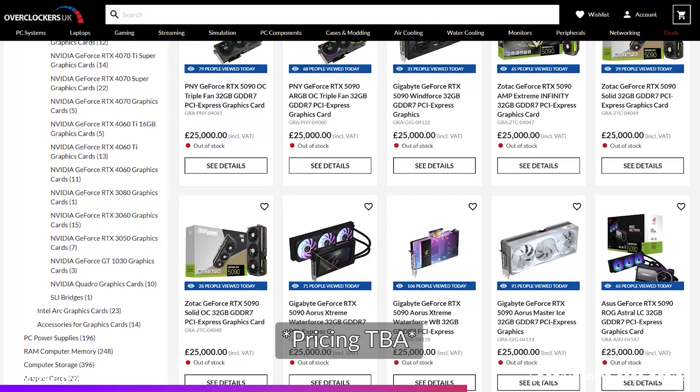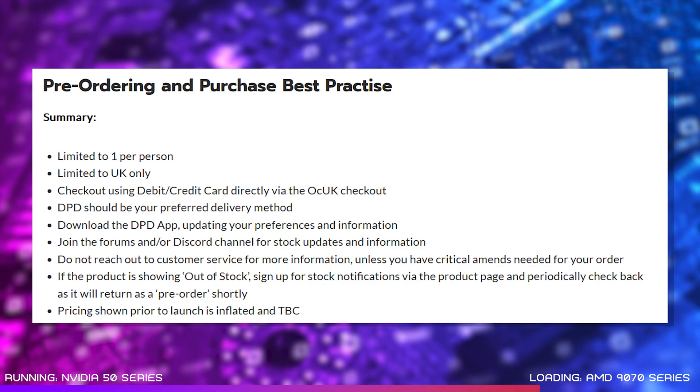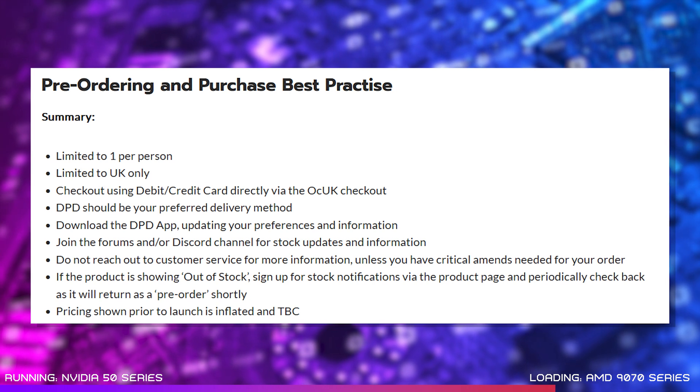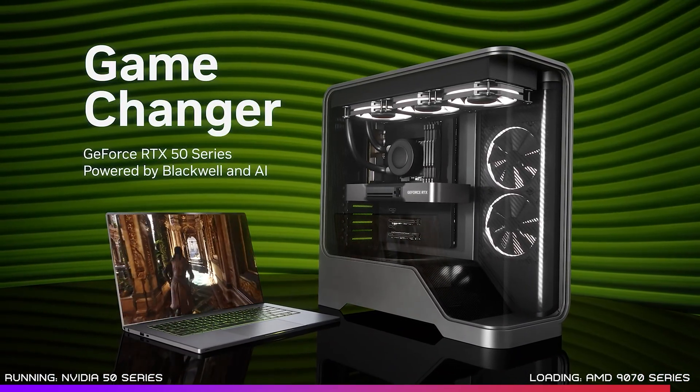When it comes to getting your hands on one, at Overclockers, stock and OC models will be available from partners like Asus, Gainward, Gigabyte, Inno 3D, MSI, Palit, PNY and Zotac. We'll also have some SI-only SKUs for any pre-built PC orders. In order to give everyone a fair chance, stock is limited to the UK only and just one per customer. Using a debit or credit card directly via the Overclockers website is going to be the fastest way of checking out and securing your spot in the queue. Make sure you join the Overclockers forums or our Discord channel for the latest stock updates, and make sure your DPD details are up to date in the app for delivery. Demand is likely to be pretty crazy, so don't be too disappointed if you don't manage to get your hands on one — we're going to be working hard behind the scenes to get as much stock as possible.